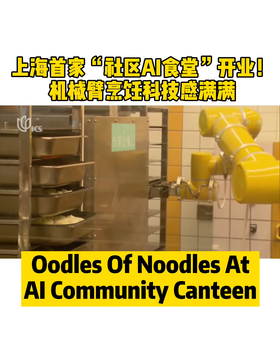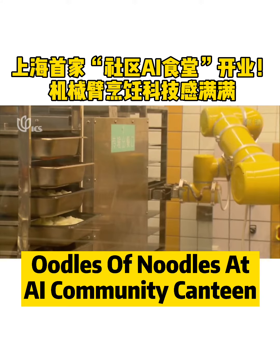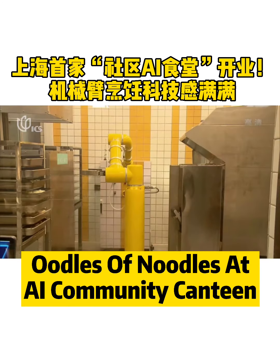For the canteen that is 130 square meters, only two staff are needed. It's also designed to be user-friendly, especially for seniors.